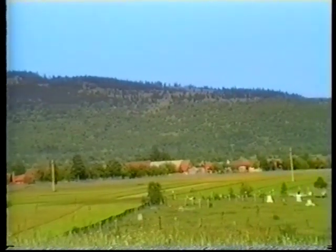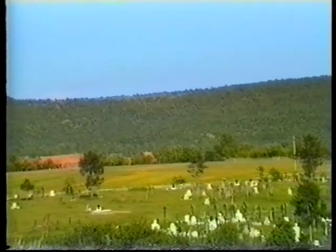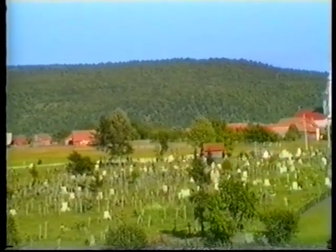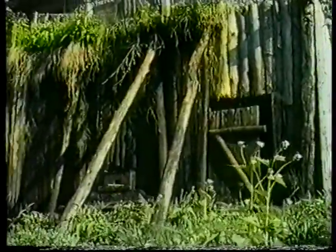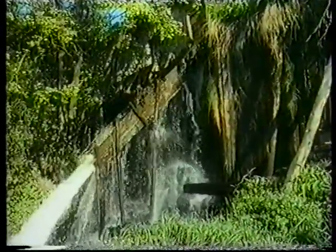Székely Földet az Ezer Patak Vidékének is nevezhetnénk, ahol a gyors folyású vizet szépapáink tisztelték, szerették, erejét felhasználták. A falusi patakok malmokat hajtottak, a malmok gabonát őrültek, megmunkálták a fát, ványoltak hétköznapi és ünnepi gúnyának való posztót.